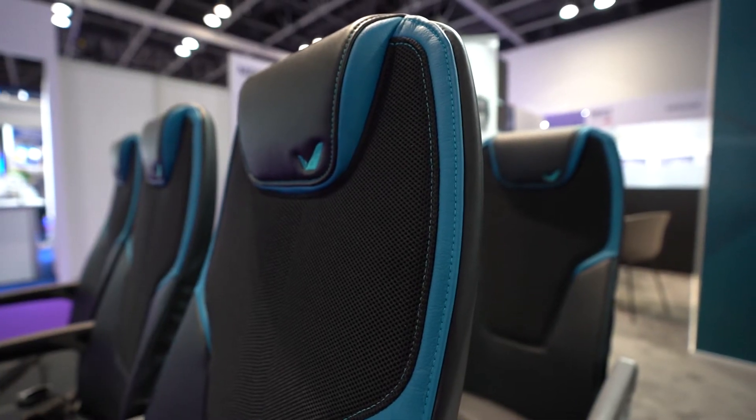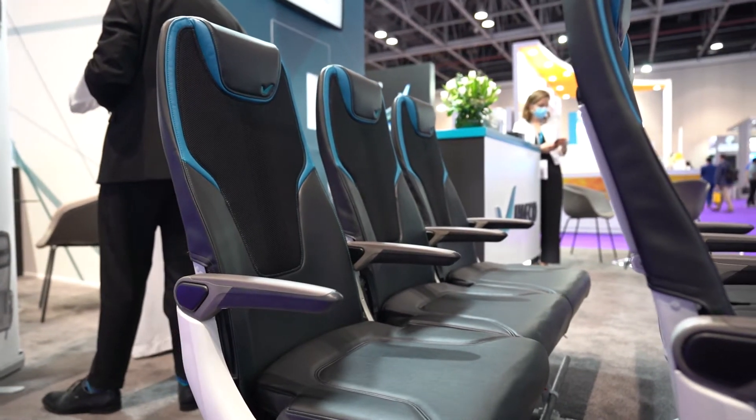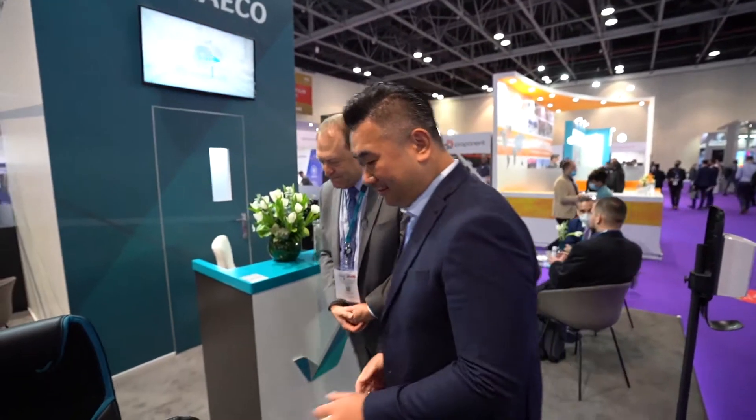Welcome to Aircraft Interiors Middle East. I wanted to introduce to you the newest seat innovation from HACO Cabin Solutions. Maybe you could come over and take a seat and we'll walk you through some of the seat features.